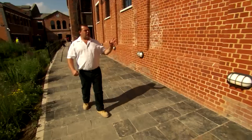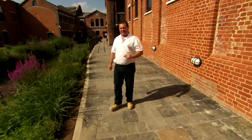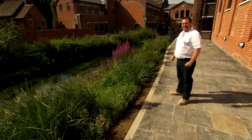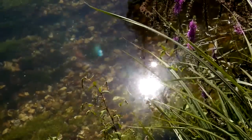There's been industry of one sort or another here at Laverstoke Mill for a thousand years, and it's all because of this — the beautiful River Test. The water is filtered up through layers of chalk, making it one of the cleanest rivers in Britain.